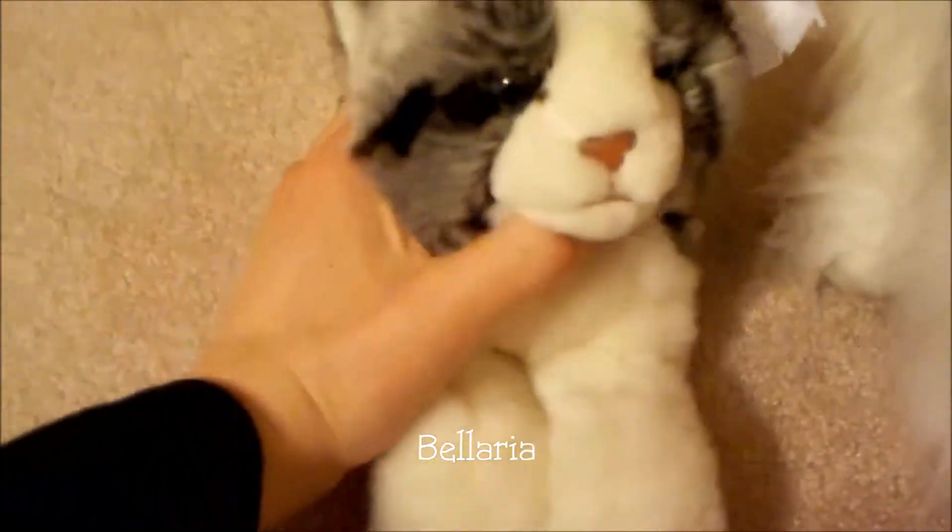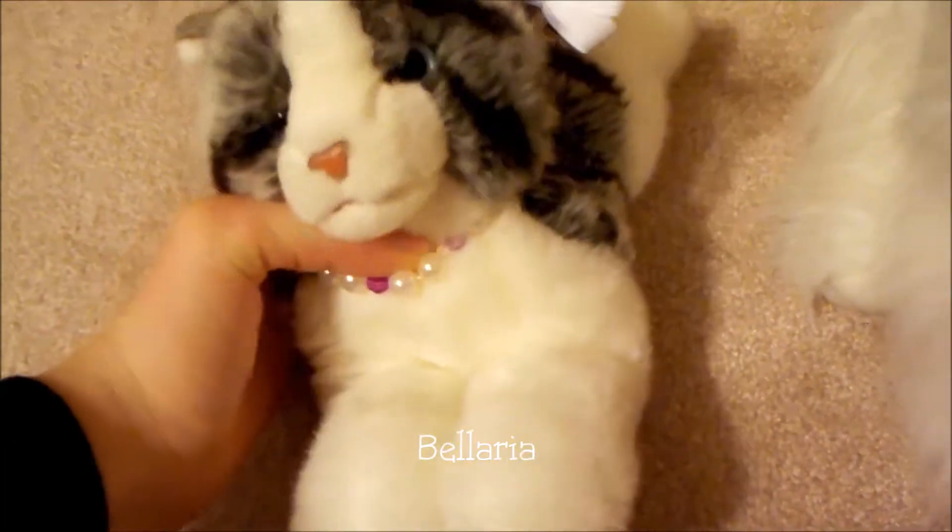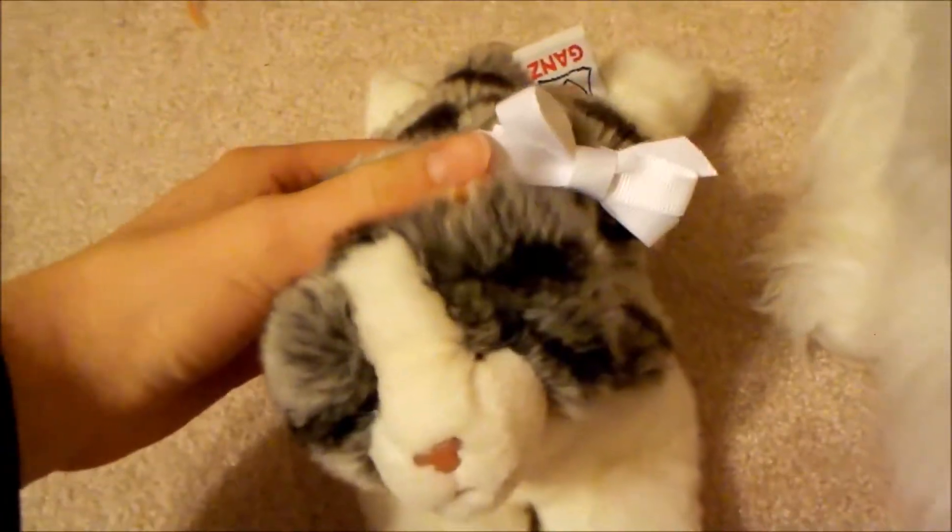I haven't decided on a name. I don't know — she's just my cat. There's the W — they keep hiding these W's. I found her, again, out of Goodwill.